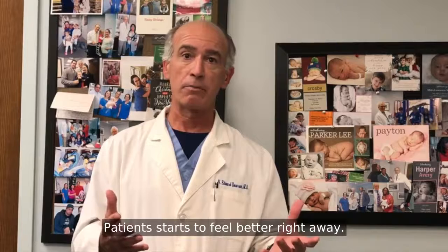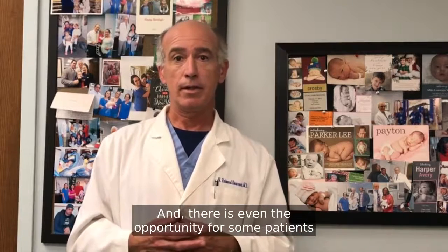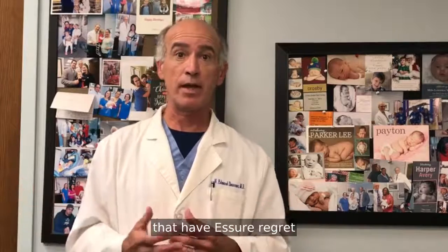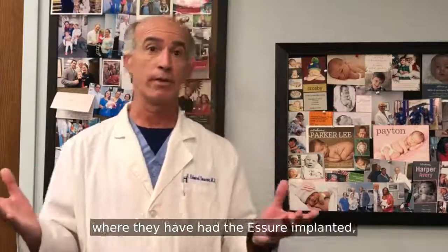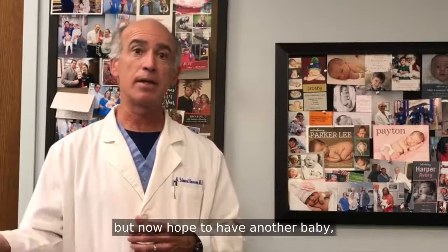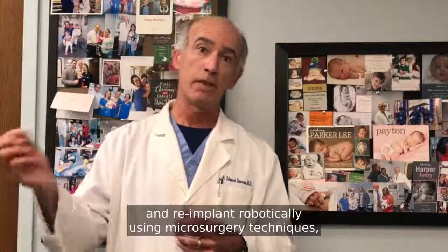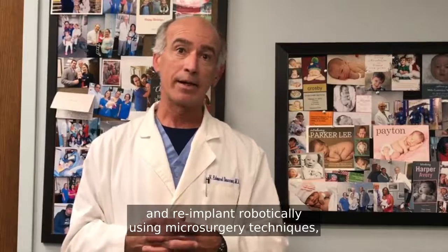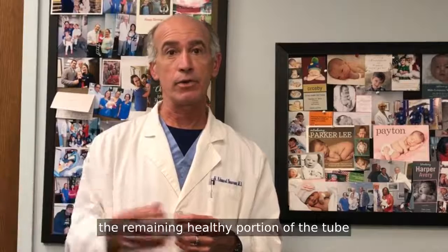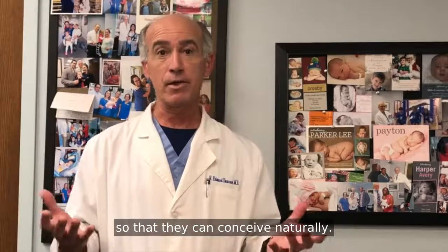Patients start to feel better right away. And there is even the opportunity for some patients that have Essure regret — where they had the Essure implanted but now hope to have another baby — where you can remove the Essure device and re-implant robotically using microsurgery techniques the remaining healthy portion of the tube so that they can conceive naturally.